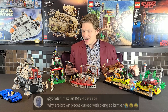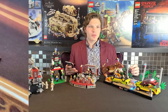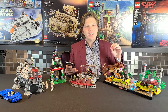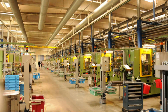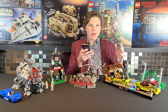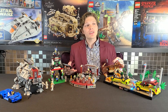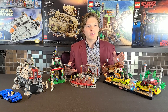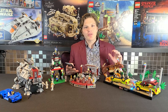Our last question comes from Max: 'Why are brown pieces cursed with being so brittle?' I completely agree — brown pieces are notorious for cracking, especially dark brown ones like the brown cheese slopes. Apparently, whatever chemicals or plastic components are needed to produce the brown color make it less durable than other colors like black, white, or gray. It's completely brown through and through, not a black piece colored brown, and that's apparently why those pieces are so brittle.